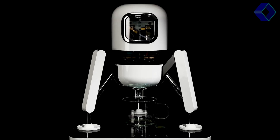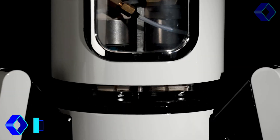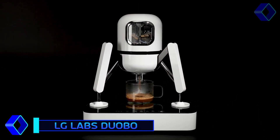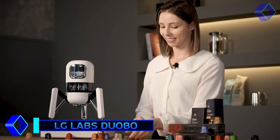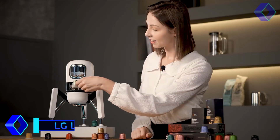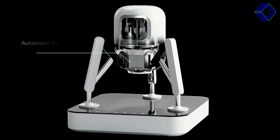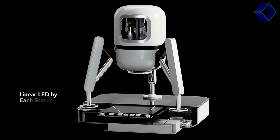Presenting the Duobo, a groundbreaking coffee maker from LG Labs that will change the way you enjoy coffee. The Duobo is the first machine in the world that can extract coffee from two capsules at once, allowing you to mix flavors like never before. Duobo's proprietary layer extraction process and accurate temperature and pressure control allow you to create unique coffee blends that suit your preferences.